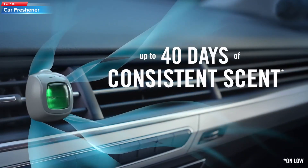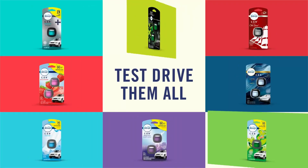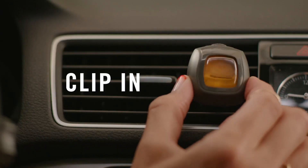Top 10: the Febreze Unstopables Automotive Air Freshener, designed to eliminate odors and provide a fresh scent in your car. It comes in the scent Fresh and attaches to your car's air vent for easy use.